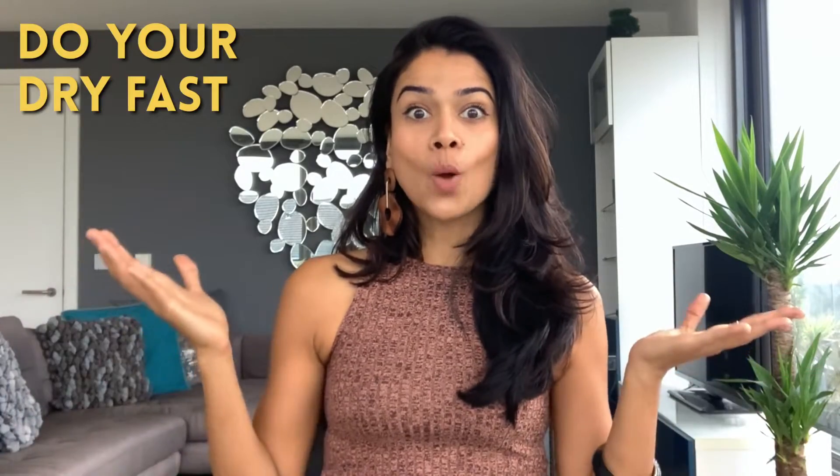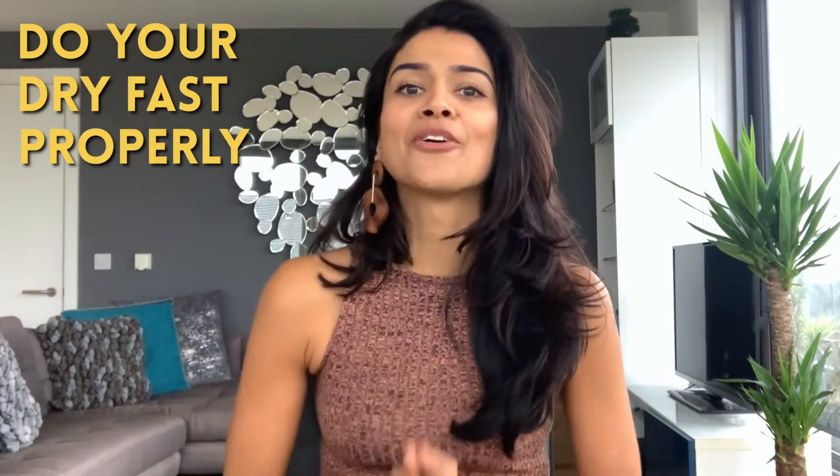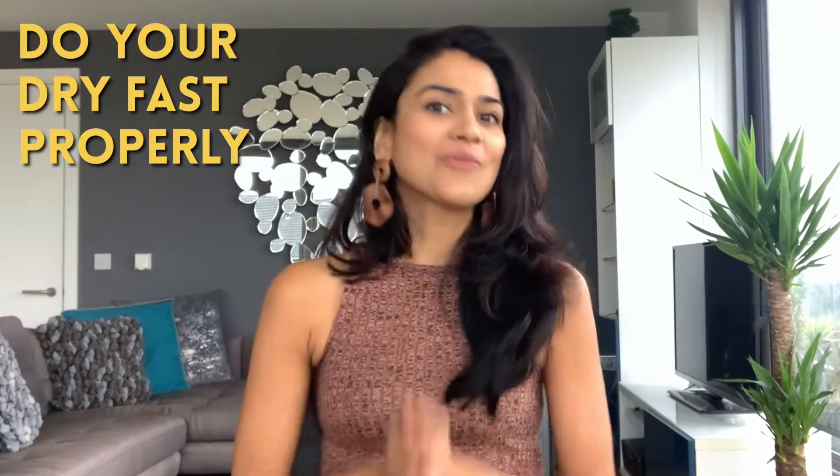So do your dry fast properly by preparing for it beforehand with the right kinds of food. Let's get straight into the kind of food you should be having.